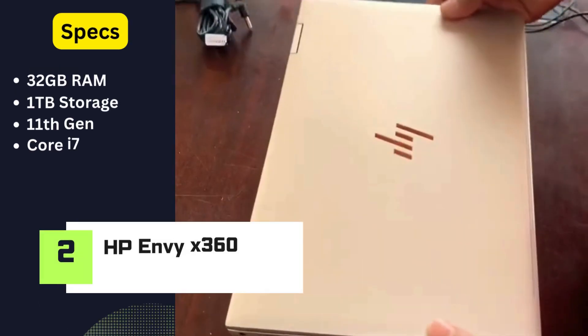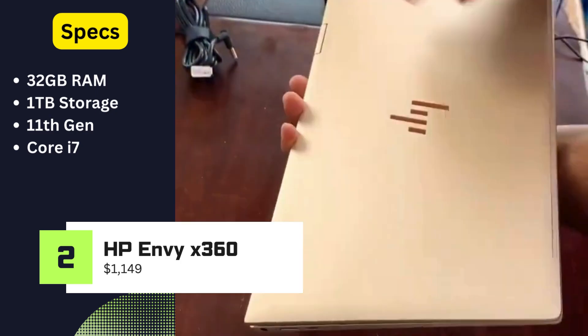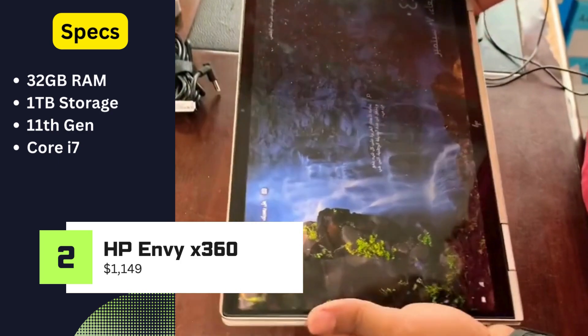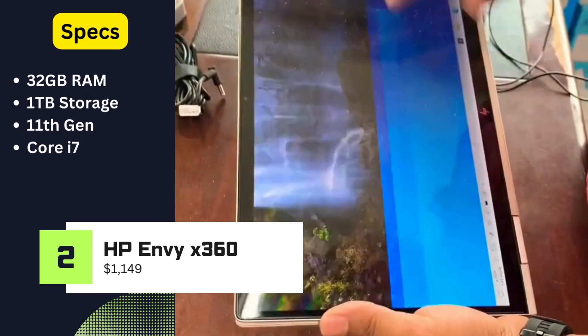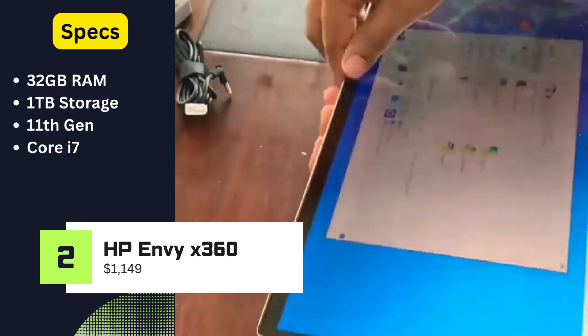HP Envy X360. Boasting impressive specs, the HP Envy X360 features a robust 32GB RAM and a massive 1TB storage, powered by an 11th-gen Core i7 processor. This 2-in-1 laptop is a versatile companion for those who demand high performance and flexibility.